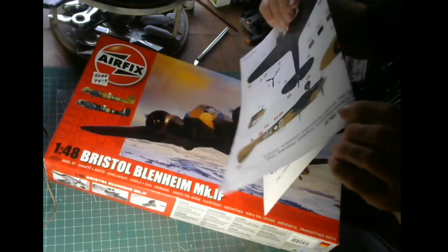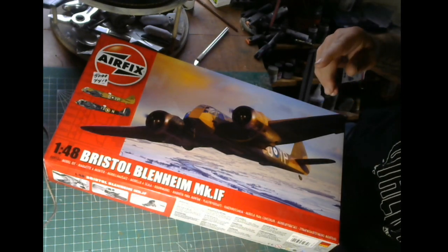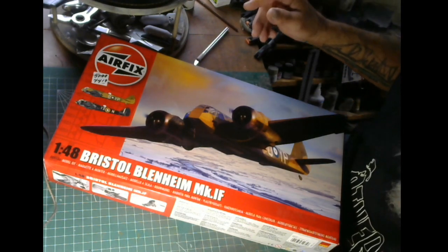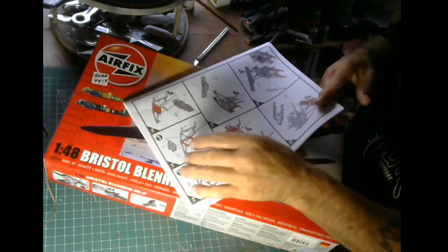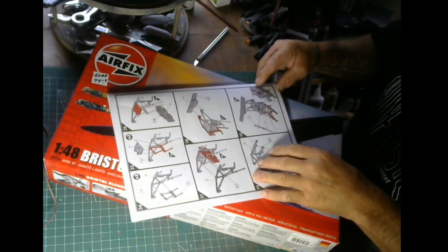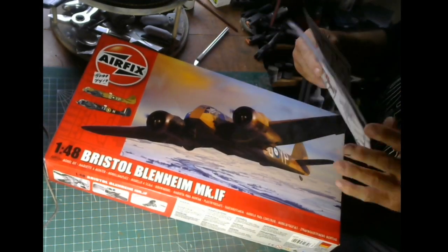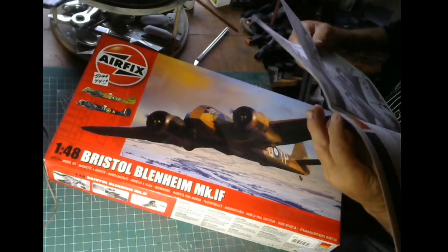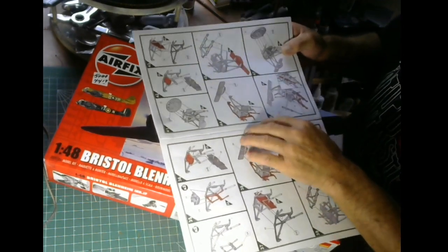I've got some Model Master Dark Earth, and also some Dark Earth in the Humbrol range. The instructions here are in the customary Airfix booklet form - wonderful. One important tip is: pay attention to the instructions, or you'll make a mistake.